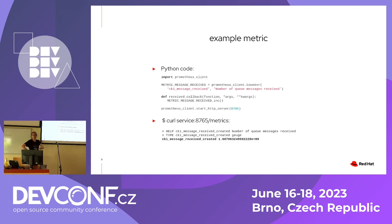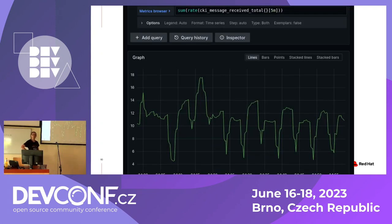Then you can make graphs — that's why you do it. Even if you don't have graphs, you can create alerting rules. The PromQL query language is weird at first but gets easier, and it allows aggregating across different pods and instances. You can define alerts based on these rules as well.